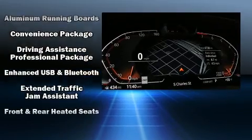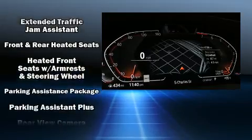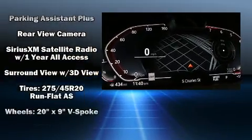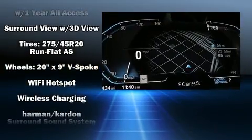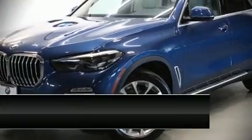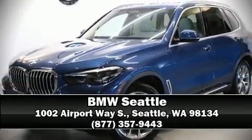With electronic stability control supplementing mechanical systems, you'll maintain precise command of the roadway. This vehicle has achieved certified pre-owned status by passing BMW's rigorous certification process. Please don't hesitate to give us a call.